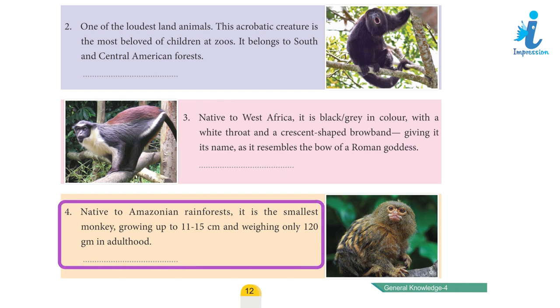Clue 4: Native to the Amazon rainforest, it is the smallest monkey, growing up to 11–15 cm and weighing only 120 grams in adulthood. Answer 5: Pygmy Marmoset.